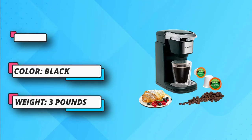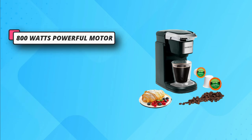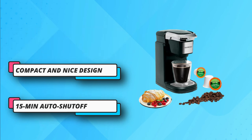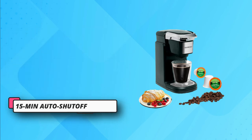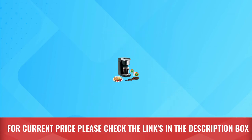You can store it easily and move it from one place to another conveniently, as it weighs less than 10 pounds. This fully automatic machine is designed with quick brew technology, so you can enjoy the coffee taste and aroma in less than two minutes. The machine is powered by an 800-watt motor and delivers perfect grinding. For current price, please check the links in the description box.